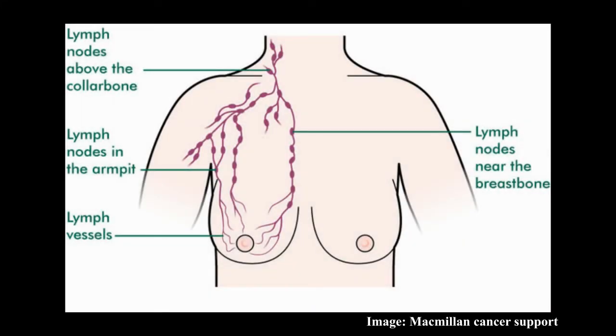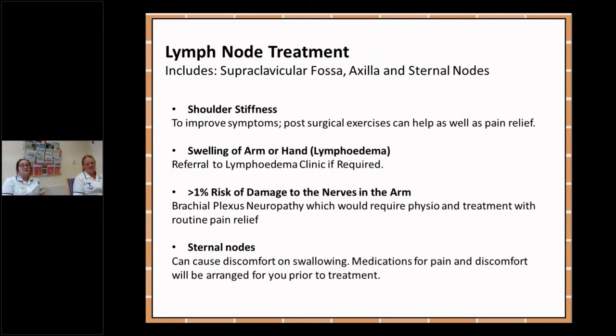Lymph node treatment includes treatment to the supraclavicular fossa which is around the collarbone, the axilla which is the armpit, and the sternum nodes which run alongside the breastbone. You may experience shoulder stiffness, so to improve your symptoms post-surgical exercises can help as well as pain relief. Swelling of the arm or hand is a condition known as lymphoedema. There can be a less than one percent risk of damage to the nerves in the arm, which is a condition called brachial plexus neuropathy, which would require physiotherapy and routine pain relief. When we treat your nodes around the breastbone it can cause some discomfort on swallowing. Medications for pain and discomfort will be arranged for you prior to your treatment.